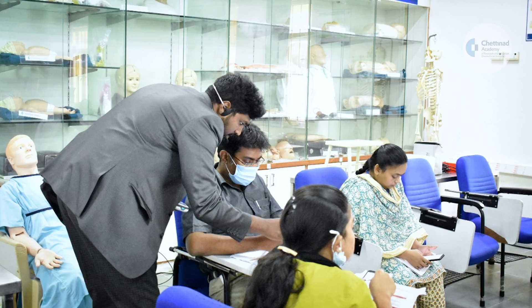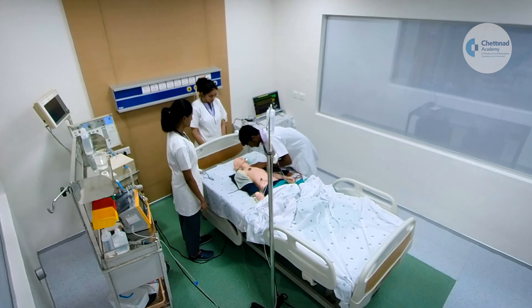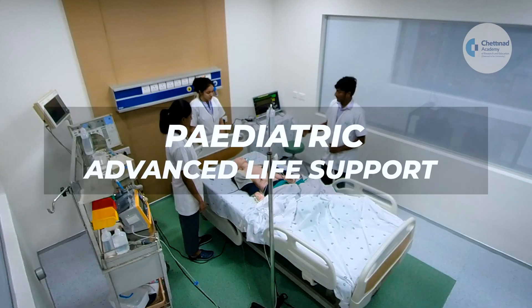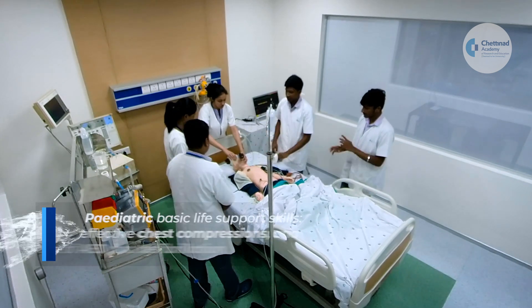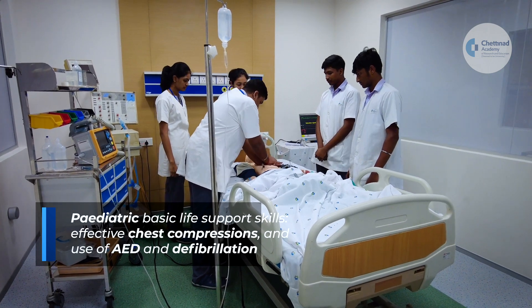For medical, nursing, dental, and allied health science training, courses are conducted under the close supervision of an experienced instructor using instructor-guided, video-based lectures and hands-on training in real-life scenarios using high-fidelity mannequins. The PALS program is a two-day intensive program where participants learn pediatric basic life support skills, including effective chest compressions and use of an AED.